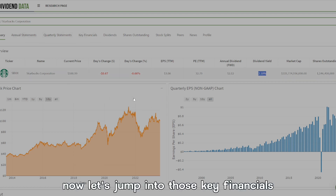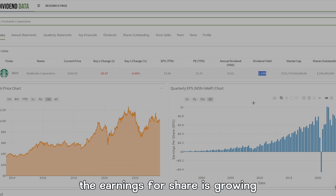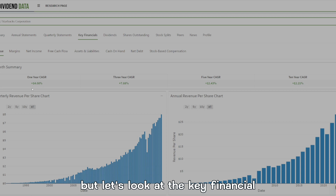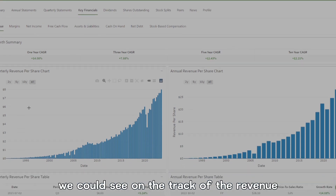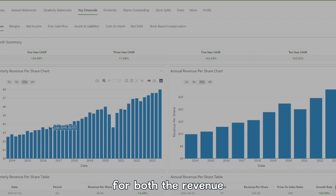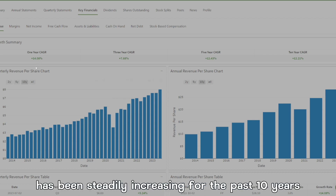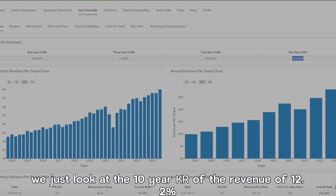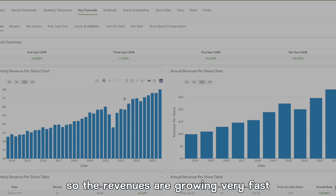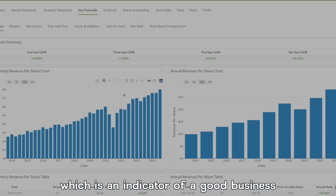Now let's jump into the key financials. As you can see, earnings per share is growing and the stock price is going up. Starting with revenue, if we look at the 10-year chart, revenue has been steadily increasing. The 10-year CAGR of revenue is 12.2% and the more recent three-year CAGR is 8%, so revenues are growing very fast, which is an indicator of a good business.